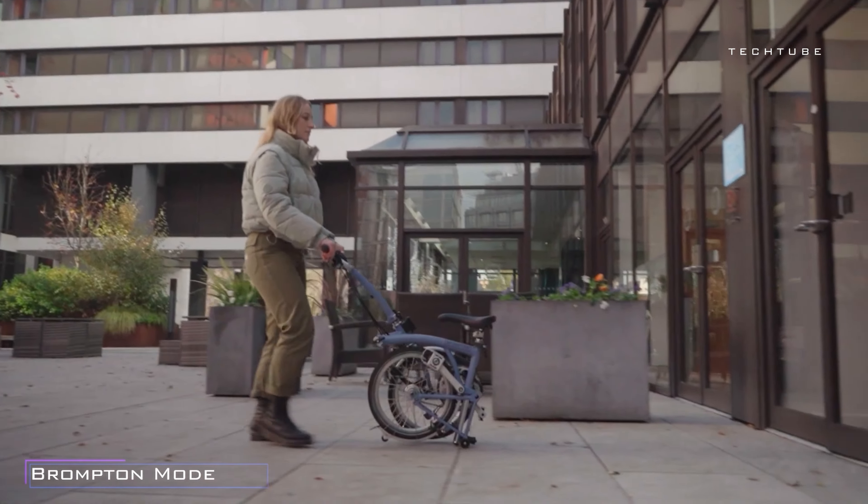This bike is not just a ride — it's a lifestyle. Explore the city at your own rhythm. And when it's time to store, fold it up and carry on with ease.